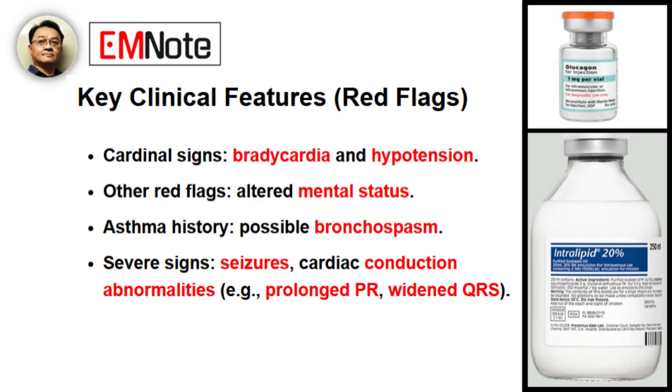When a patient presents to the emergency department with a potential overdose, what are the key clinical features that should immediately raise suspicion for beta blocker toxicity? The two cardinal signs are bradycardia and hypotension. Any patient with unexplained low heart rate and low blood pressure should be screened for a potential overdose, particularly if there's a history of access to these medications. Other red flags include altered mental status, and in patients with a history of asthma, you might see bronchospasm. Less common but severe signs include seizures and cardiac conduction abnormalities like prolonged PR intervals or a widened QRS complex.